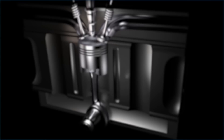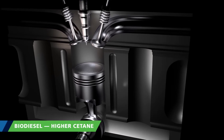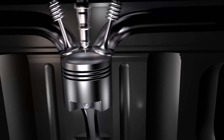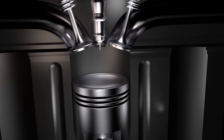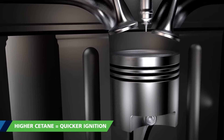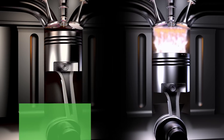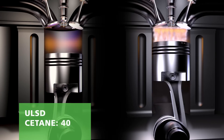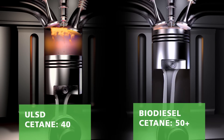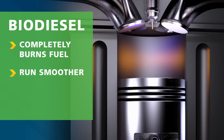The second performance benefit of biodiesel is higher cetane. The cetane rating is a common measure of fuel quality and indicates how well the fuel burns inside the engine cylinder. Fuel compression at the top of a piston stroke creates the combustion that powers diesel vehicles. Higher cetane equals a shorter ignition time and better combustion. ULSD's cetane number is 40, while REG biodiesel cetane is often in the mid-50s. More complete combustion allows engines to run more smoothly and operate more efficiently.